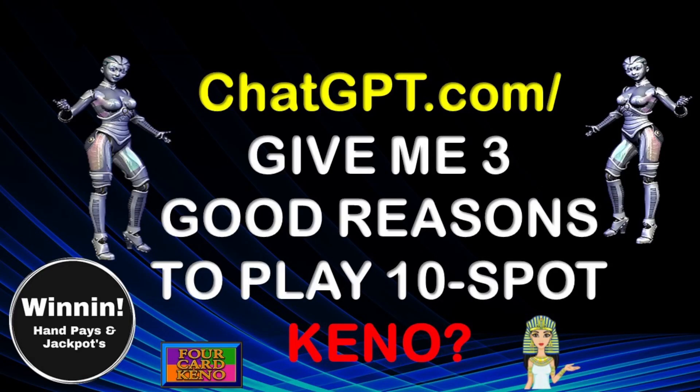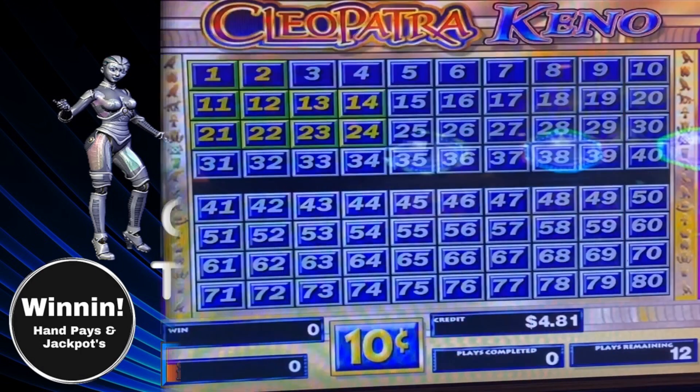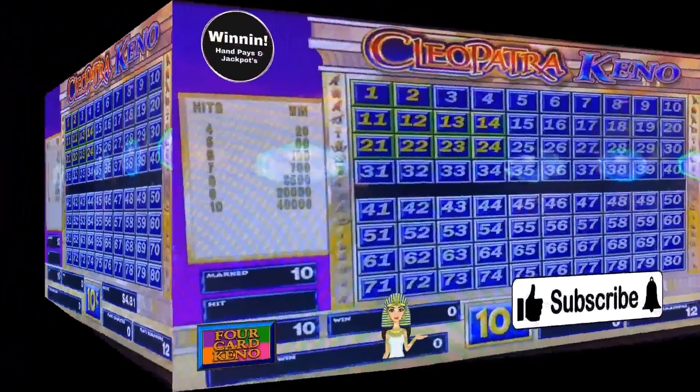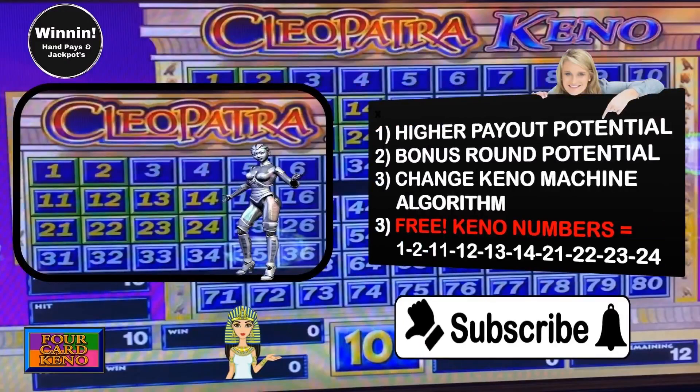We asked ChatGPT: can you give me three good reasons to play 10-spot Keno? Artificial Intelligence said, here are three good reasons. Number one, higher potential payout. Also, additional bonus round potential, and it can also modify the Keno machine algorithm.